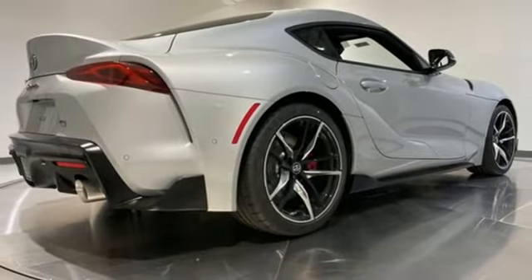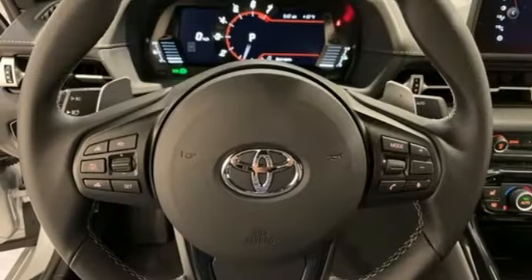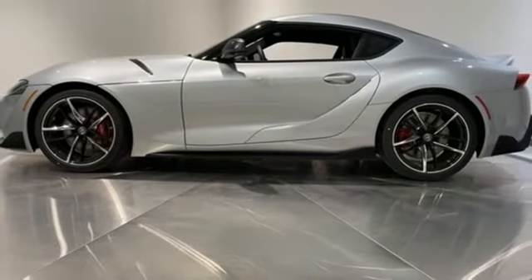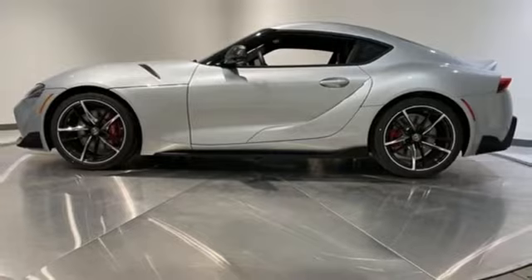Memory exterior door mirror settings, dual zone climate control, AM-FM satellite radio, driver memory seats, doors and push-button start proximity key, and LED low and high beam headlights.